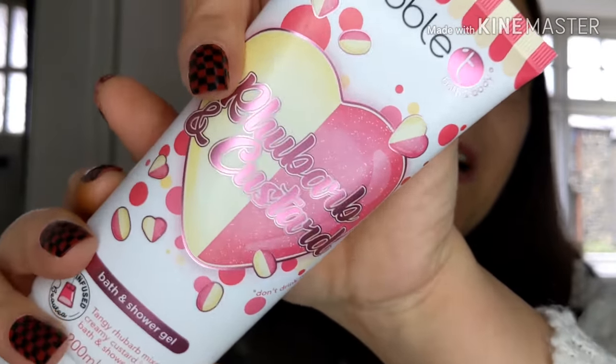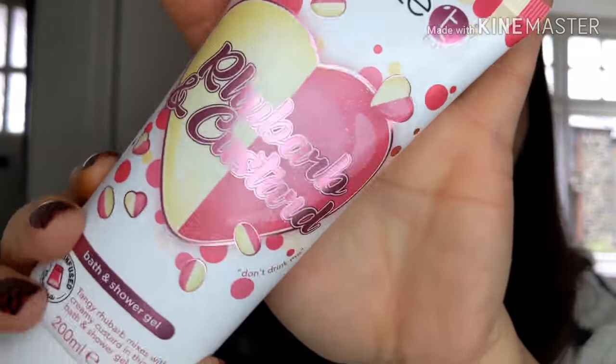And this one is Rhubarb and Custard Bath and Shower Gel. Tangy rhubarb mixes with creamy custard in this uplifting shower gel. It's really nice packaging — I like the little glitzy look. These are really good because sometimes I go to all sorts of shops and forget to buy body washes. Oh my God — it is like, have you ever had the hard-boiled rhubarb and custard sweets? It is those. It's like they've just melted them into a bottle. Oh, that is so nice!